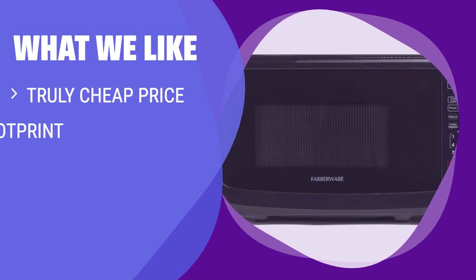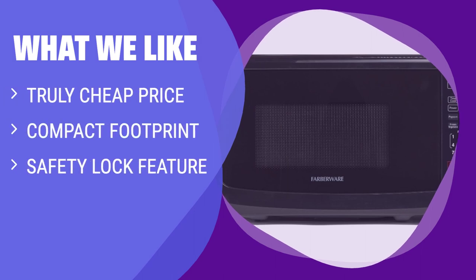What we like: If you have limited space and need a budget-friendly option with safety features, you should consider this microwave.